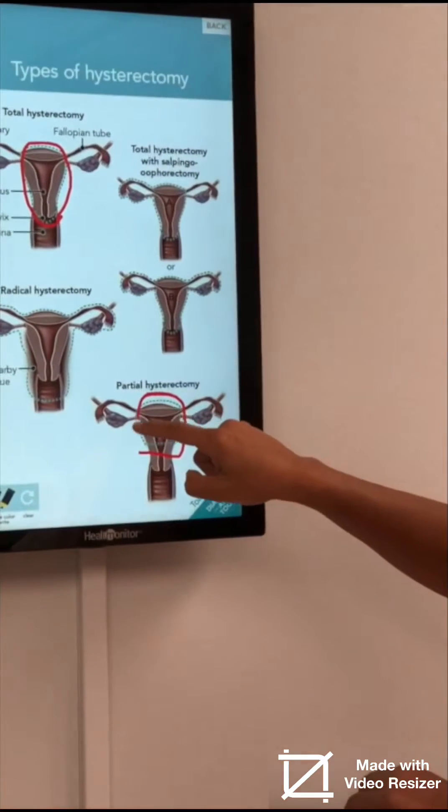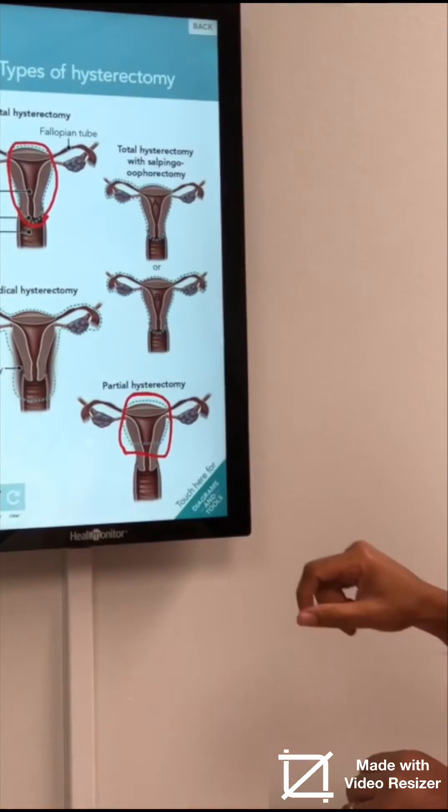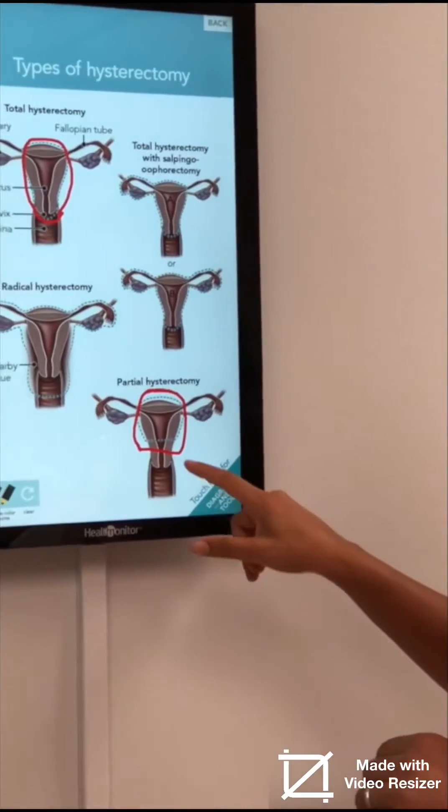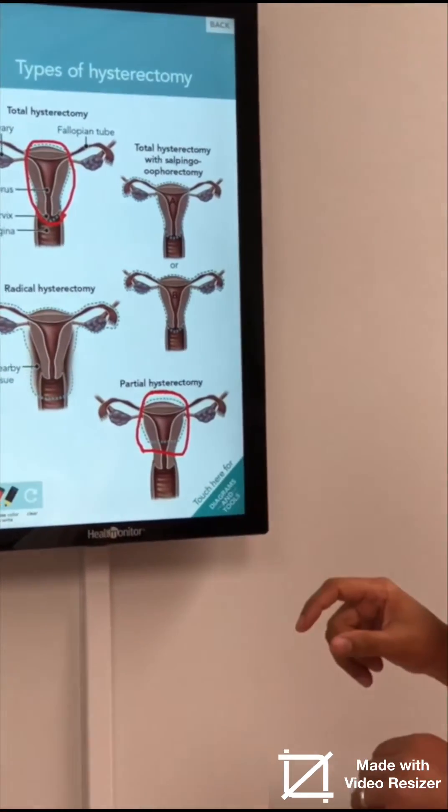In a supracervical hysterectomy, you leave the cervix behind. The uterus gets removed — the portion that bleeds when you have a period gets removed. But the ovaries stay in place, the fallopian tubes stay in place, and the cervix also stays in place.